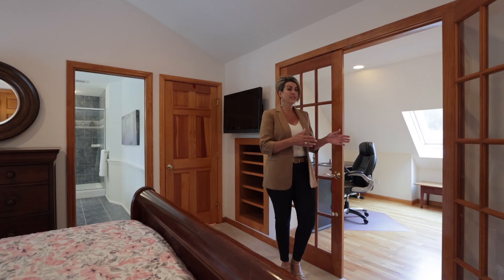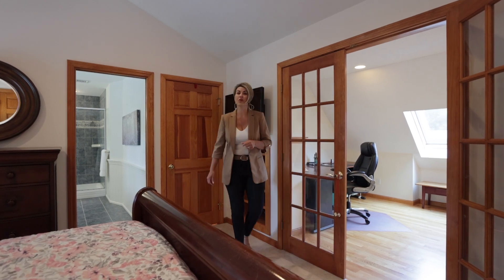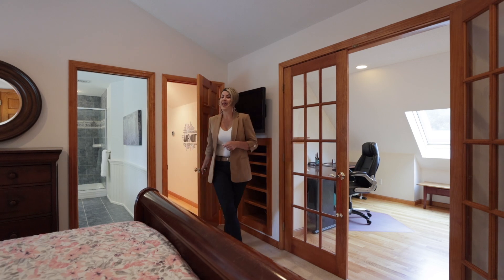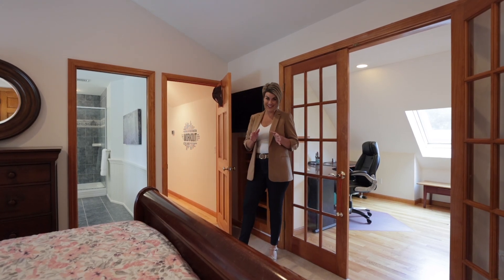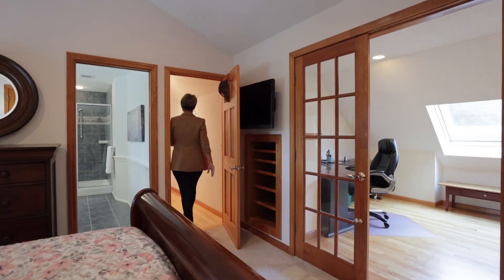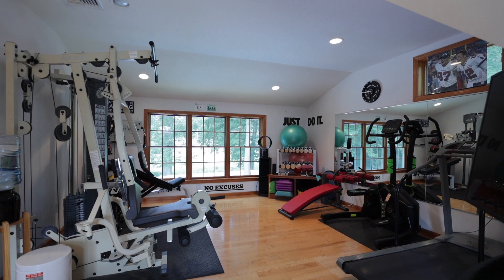Ideal for watching TV before bed. Additionally, this floor boasts its own personal gym — rolling out of bed into a workout couldn't be easier. This versatile space can also be tailored to suit various needs.